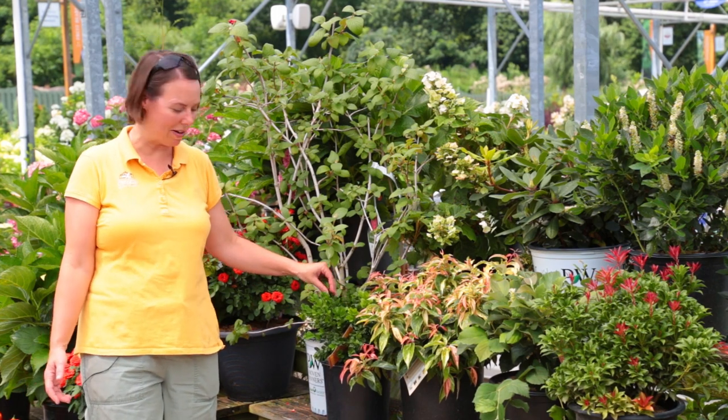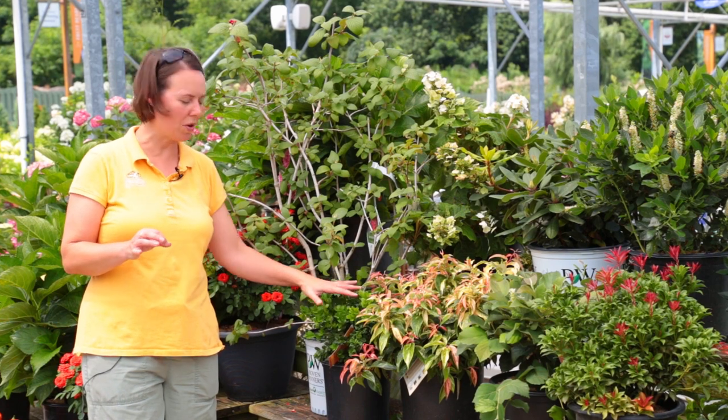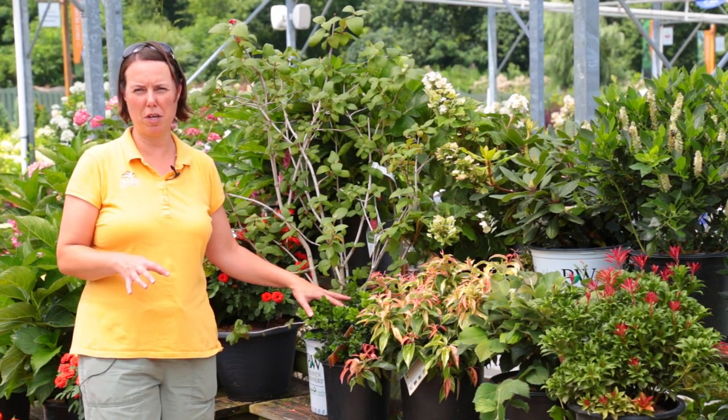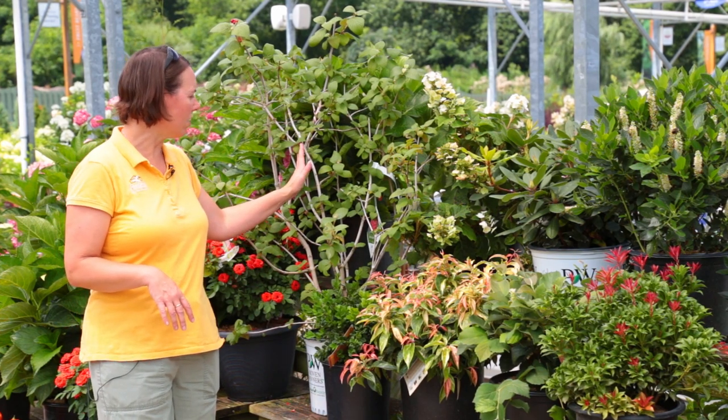Down below here we've got boxwood — and you can throw boxwood just about anywhere. This one is Winter Gem; it's a nice, round, very glossy-leafed, beautiful little boxwood plant. You can throw them just about anywhere you like.